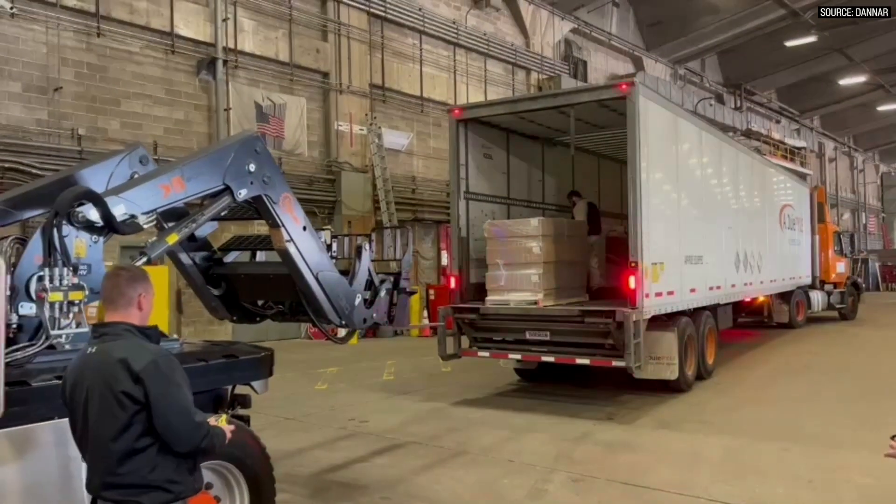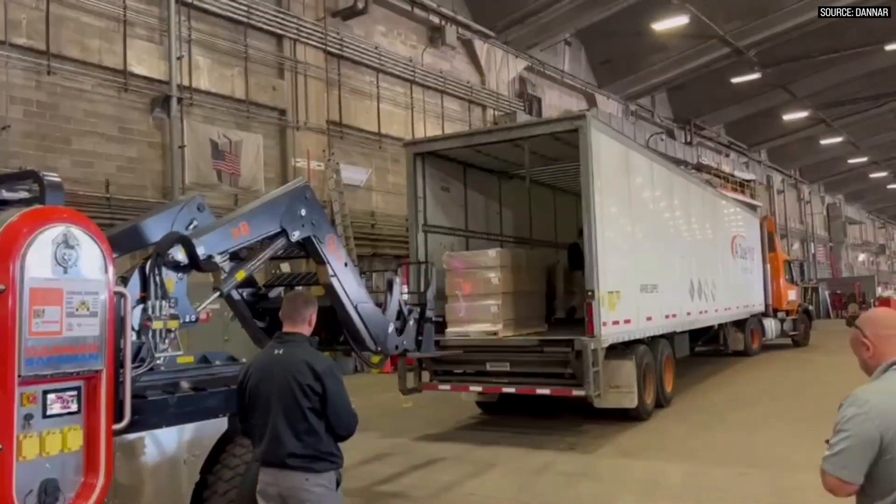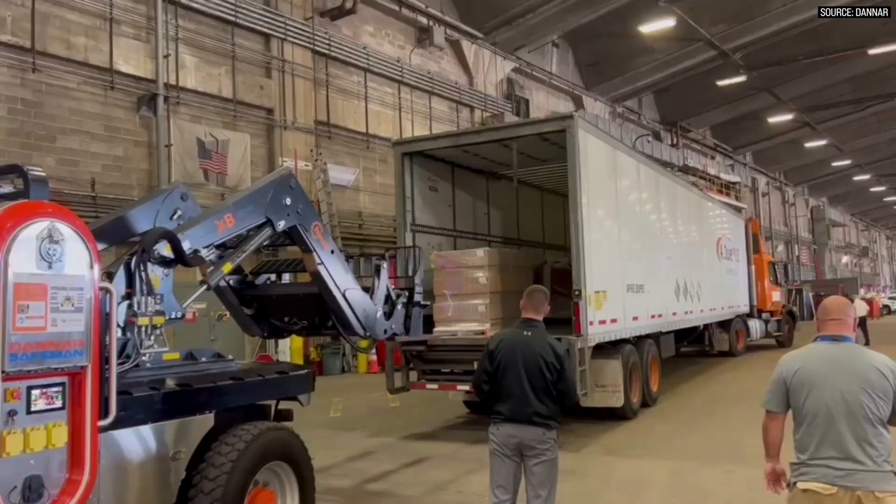We already have our equipment on site — we gather around the fuel truck once or twice a day, everyone fills up, and you go back to work. I see this switch coming a lot quicker than the industry does. It's just going to take that next big leap in battery technology to get us there.